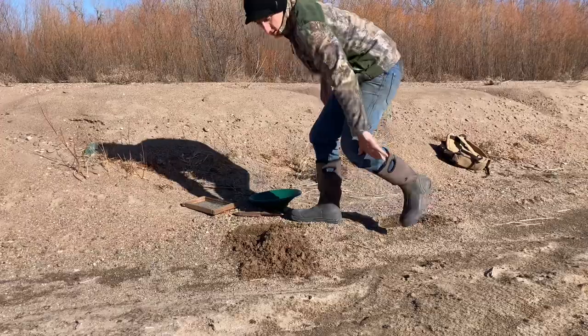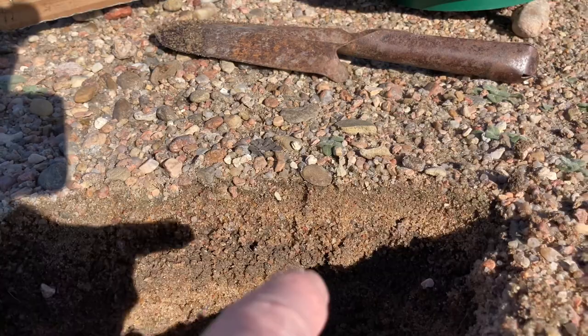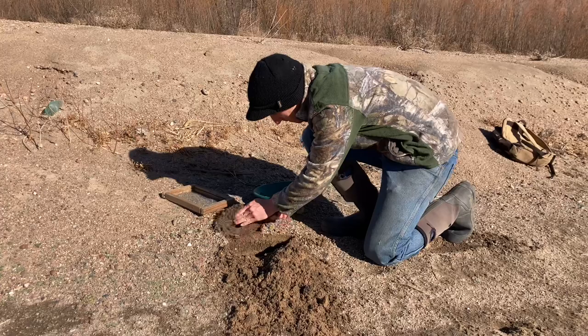Right in there is that darker layer that I'm talking about, and it can be a lot more pronounced than that. But we'll go ahead and get started today by digging a little bit of that out, throwing it in our classifier and then throwing it in the pan and seeing what we've got.